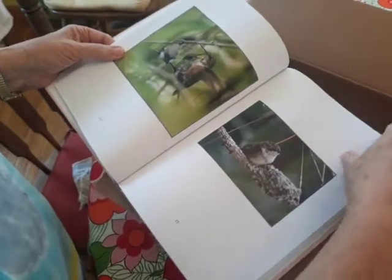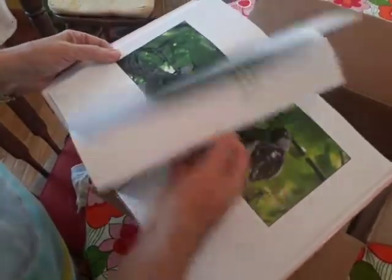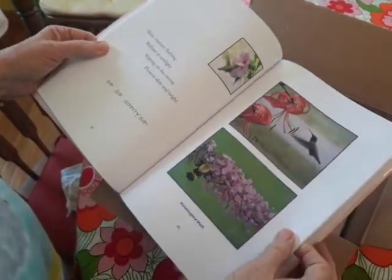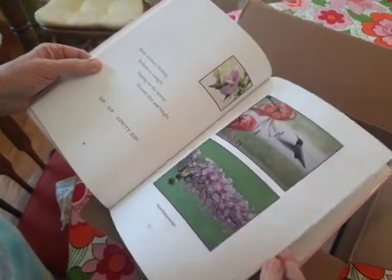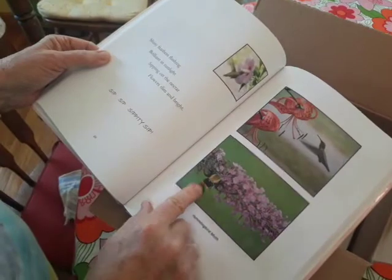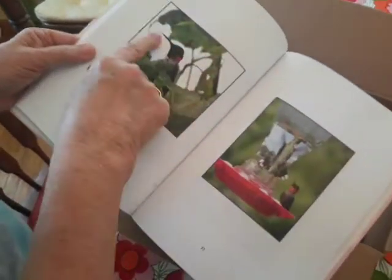Hummingbird eggs, baby hummingbirds. Shiny feathers flashing, dancing in sunlight, sipping on the nectars, flowers slim and bright. And that's a hummingbird moth — those are so neat. There's its tongue sticking out.